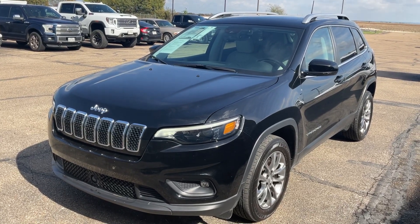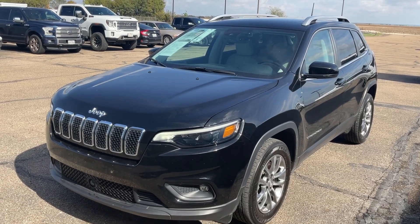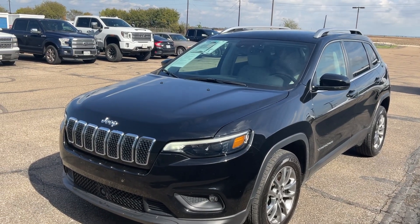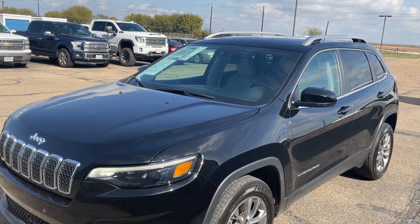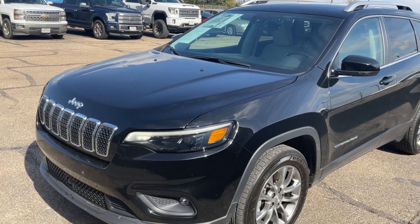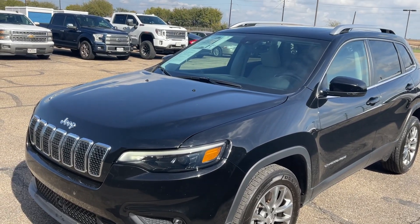Hello Lily, this is Greg with Stanley Ford in McGregor, Texas. We're going to do a quick walk around of this 2021 Jeep Cherokee Latitude Edition with the luxury package on it — this is a beautiful Jeep.